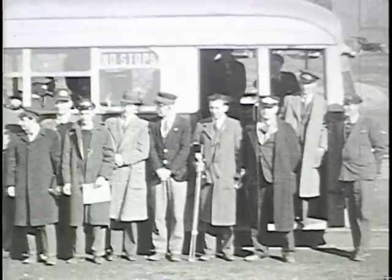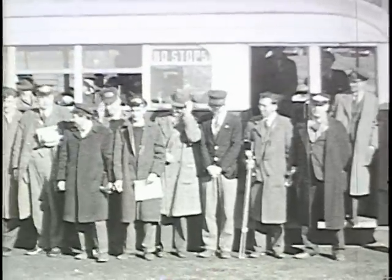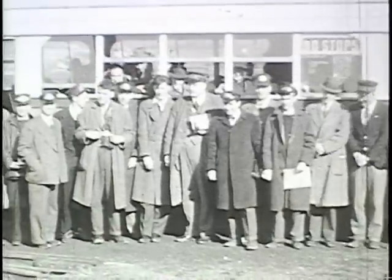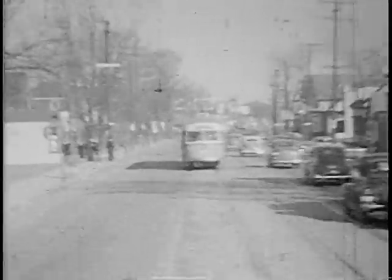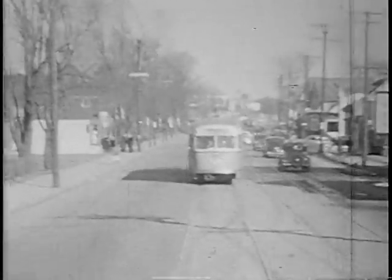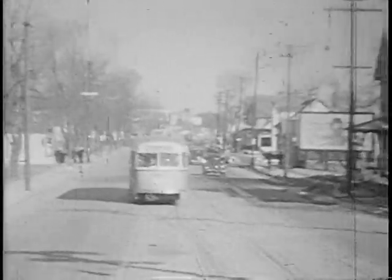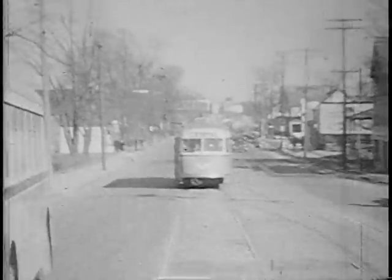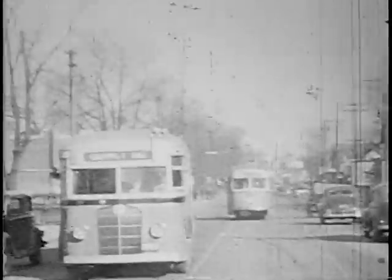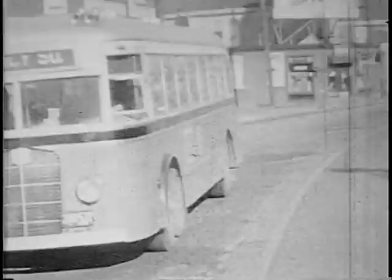A group picture — a time-honored tradition which is still done today during fan trips. Now on the return trip, we're headed back towards Quincy Square, traveling along Washington Street. Shortly you're going to see some vintage bus scenes. There's an HCF bus headed towards Quincy Square, more likely coming from Weymouth.